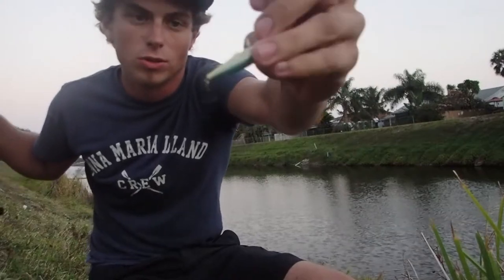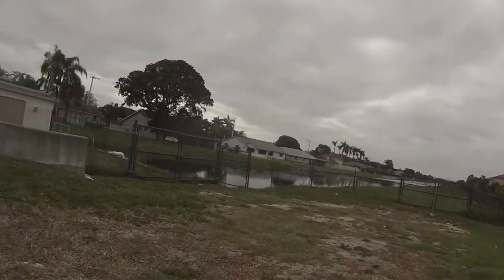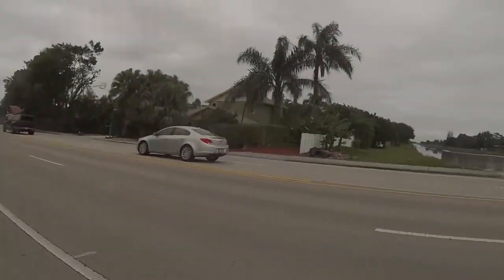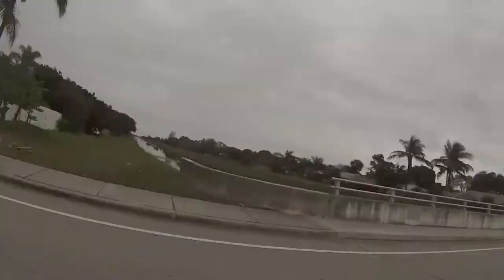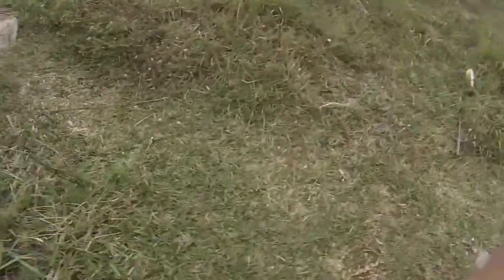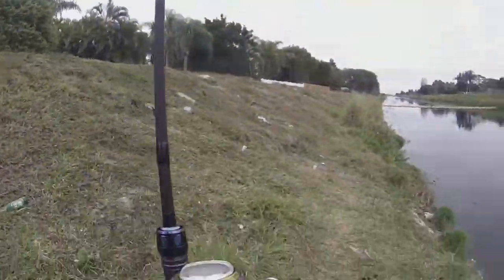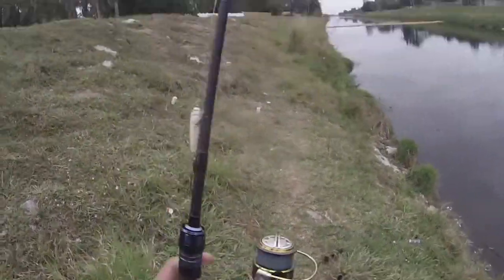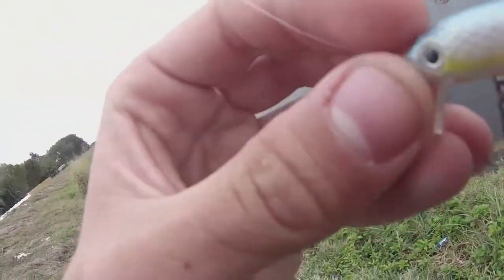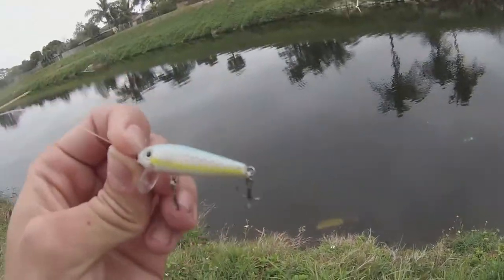Little Rebel Pond Minnow is what I'm using right now. Before we get into fishing, let me show you what I'm using. This is the Casper Kodiak — ultralight version of the Casper 7-foot. This is a 12-pound, 4-foot leader, with this tiny little jerkbait.